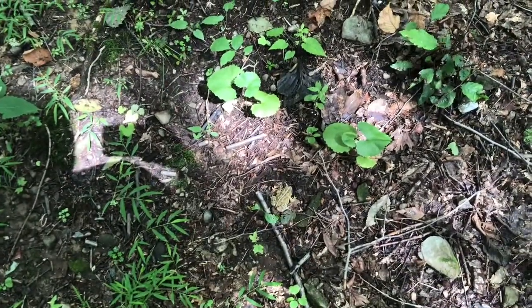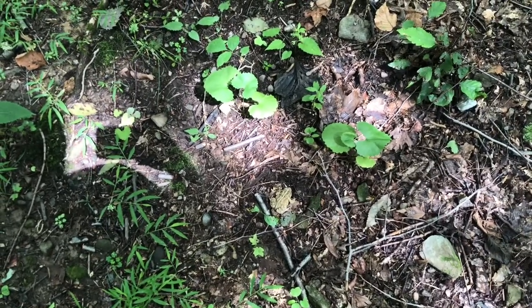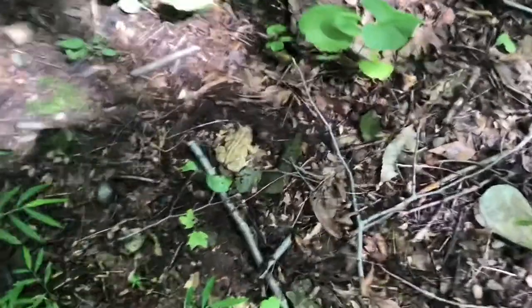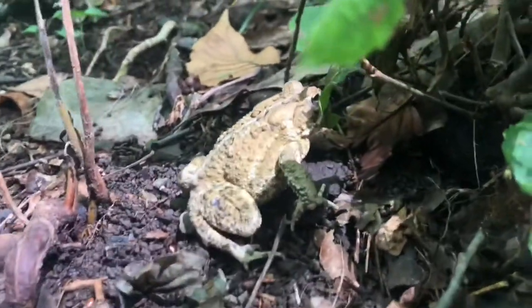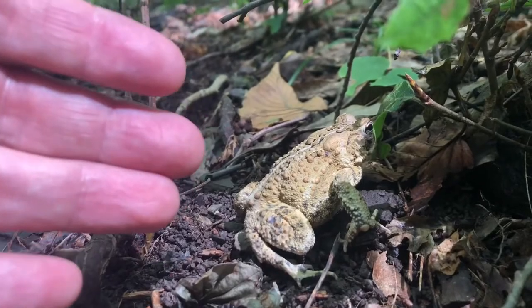I just walked around a small bend in the trail at Greendell Ridge and I saw something of significant size hopping across the trail. Let's go in for a closer look. It looks like we've got a fairly large American toad hopping around the ground, probably looking around for insects for his next meal. Just trying to give you a little sense of perspective on the size — this is not a small toad.